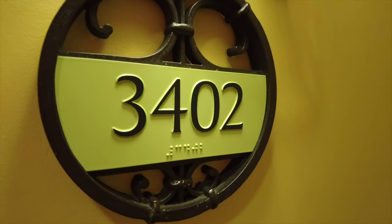So be sure to stick around, hit that subscribe button down below and also click on that notification bell and you'll be notified whenever I post new videos. So let's head inside here, just down the short hallway is our deluxe studio.